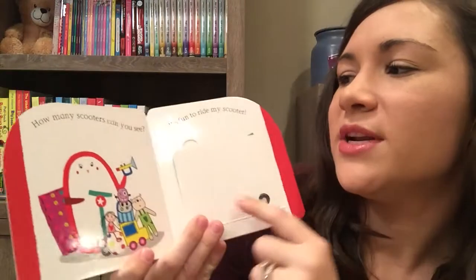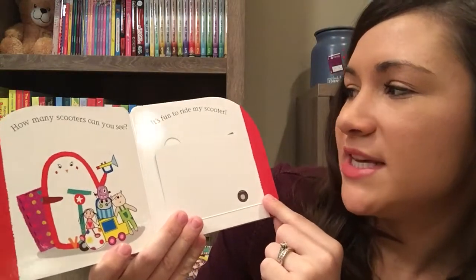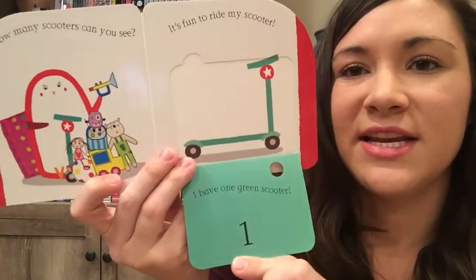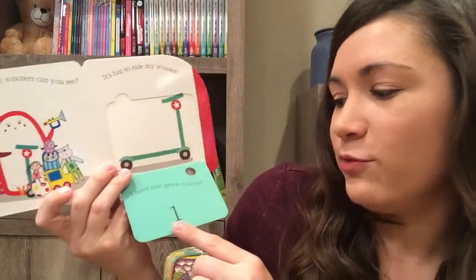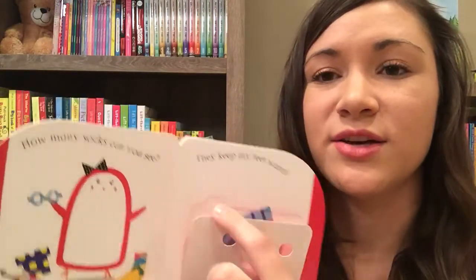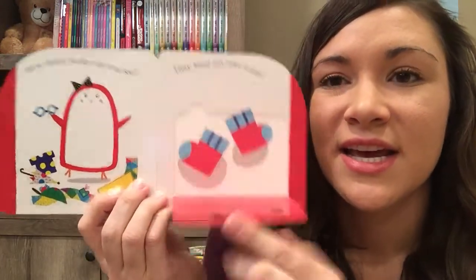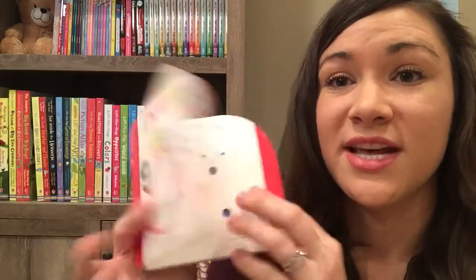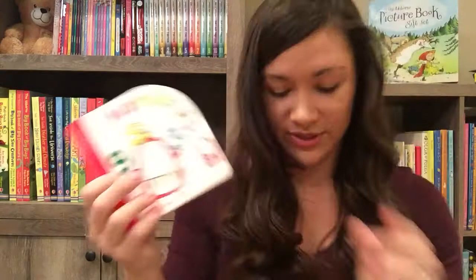It's about this little red penguin. It says: how many scooters can you see? It's fun to ride my scooter. You see one little dot, and then it says: I have one green scooter, and it shows the number. They can count the dots, so they're learning number sense, sequencing, and recognizing numbers. These are great little books with flaps.